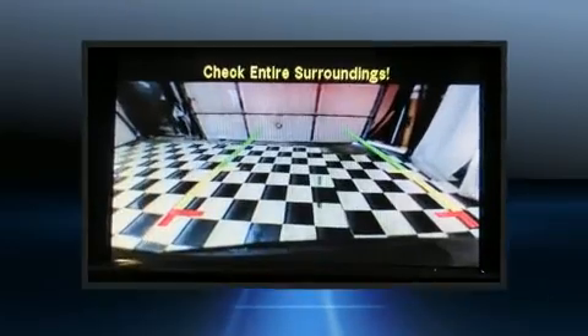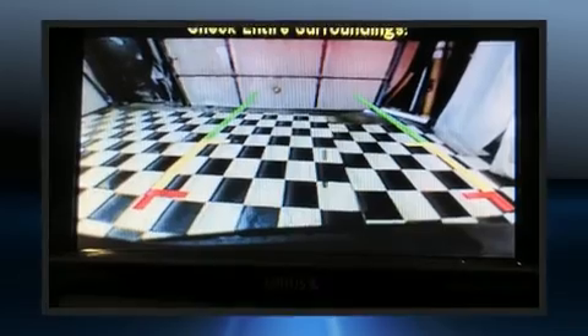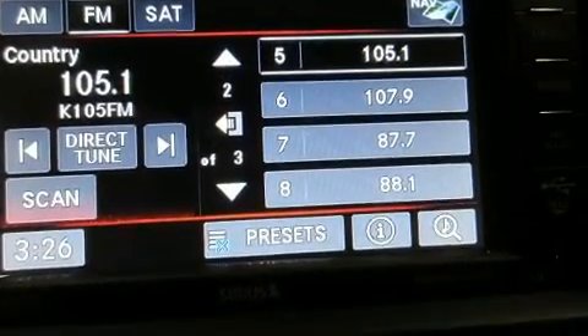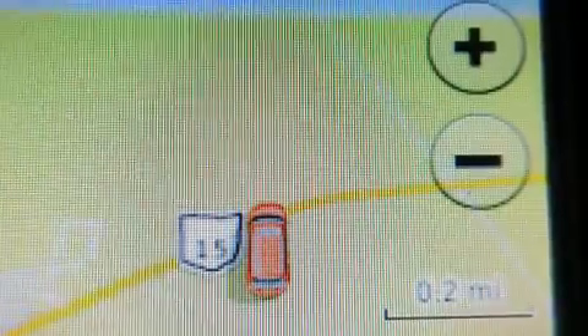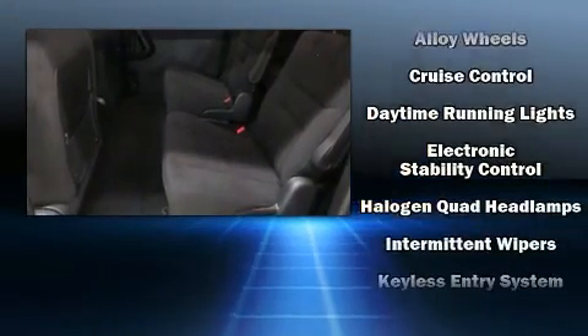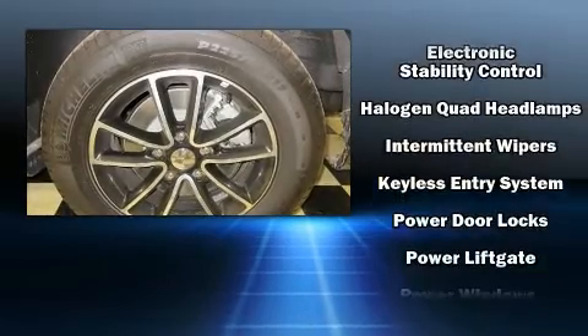Storage solutions are integrated throughout the interior, demonstrating thoughtful attention to detail. Third row seats expand the maximum passenger capacity to seven. Dodge also prioritized safety and security with features such as head curtain airbags, front and side impact airbags, traction control, and anti-whiplash front head restraints.